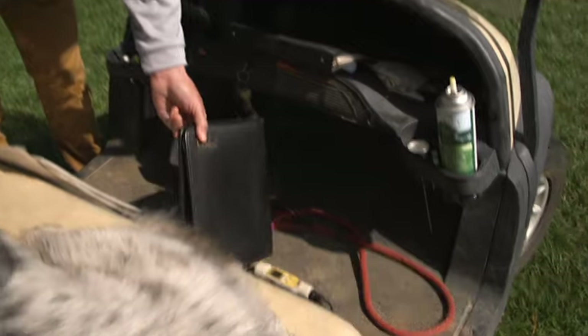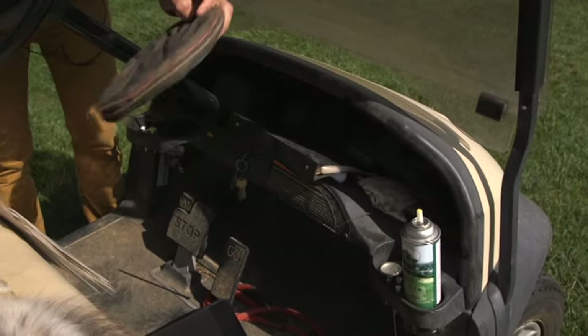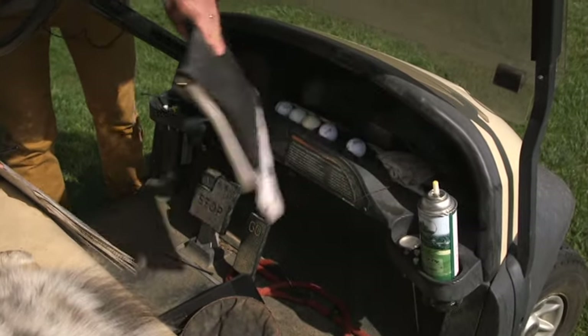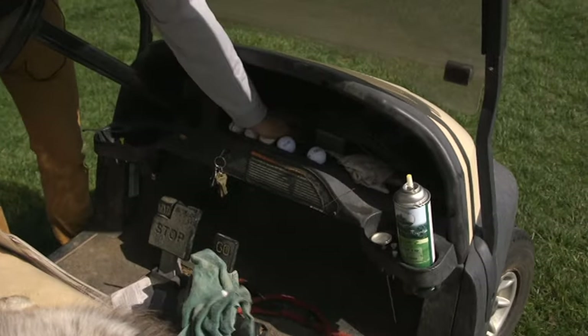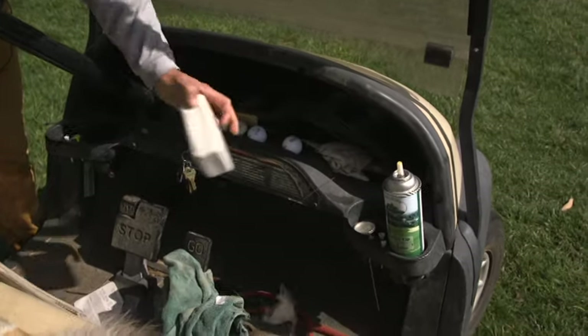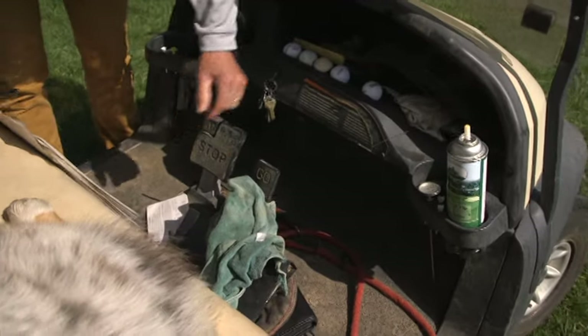iPad — that comes in real handy. Another frisbee. A few golf balls, irrigation books. A little first aid kit, band-aids, things like that.